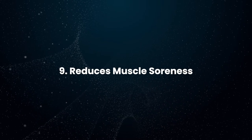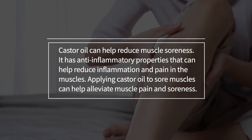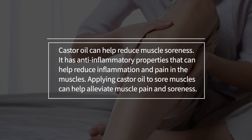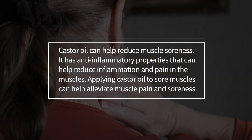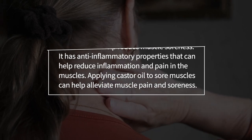Reduces Muscle Soreness: Castor oil can help reduce muscle soreness. It has anti-inflammatory properties that can help reduce inflammation and pain in the muscles. Applying castor oil to sore muscles can help alleviate muscle pain and soreness.